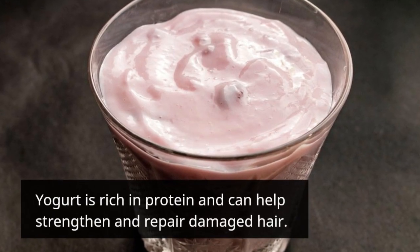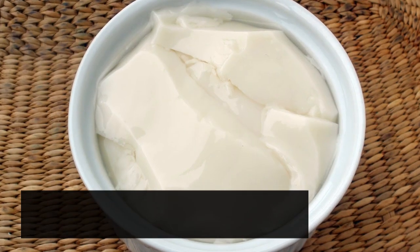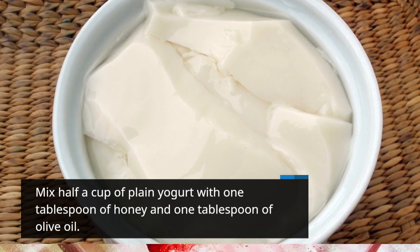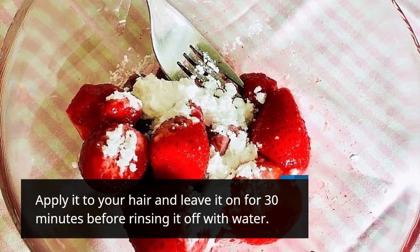Yogurt is rich in protein and can help strengthen and repair damaged hair. Mix half a cup of plain yogurt with 1 tablespoon of honey and 1 tablespoon of olive oil. Apply it to your hair and leave it on for 30 minutes before rinsing it off with water.